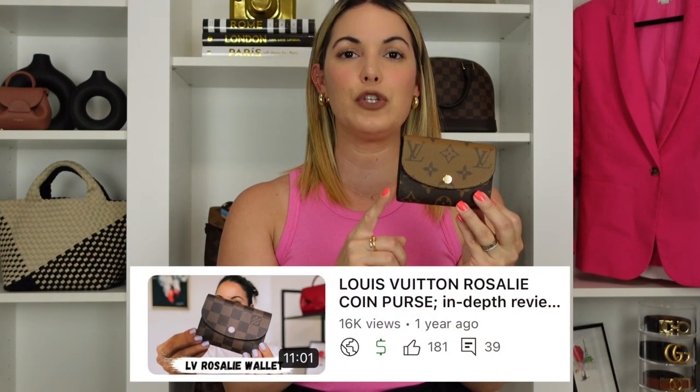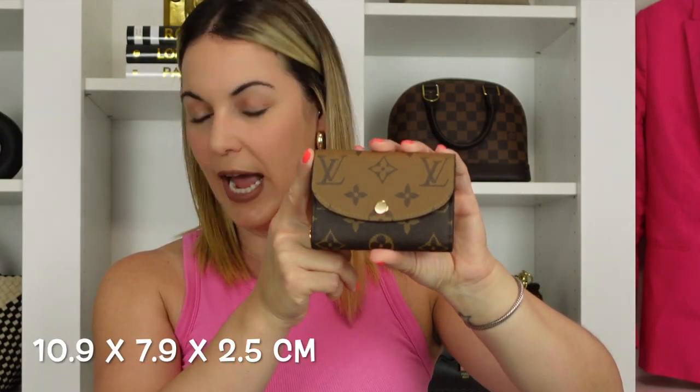Now let's go over the specs of the Louis Vuitton Rosalie coin purse. I do have a few videos on the Rosalie since I've also owned it in the Damier print — I'll link those below for further information. This one is in the reverse monogram. It currently retails for $455 here in the states. The measurements are 4.3 inches in length, 3.1 inches in height, and 1 inch in width.